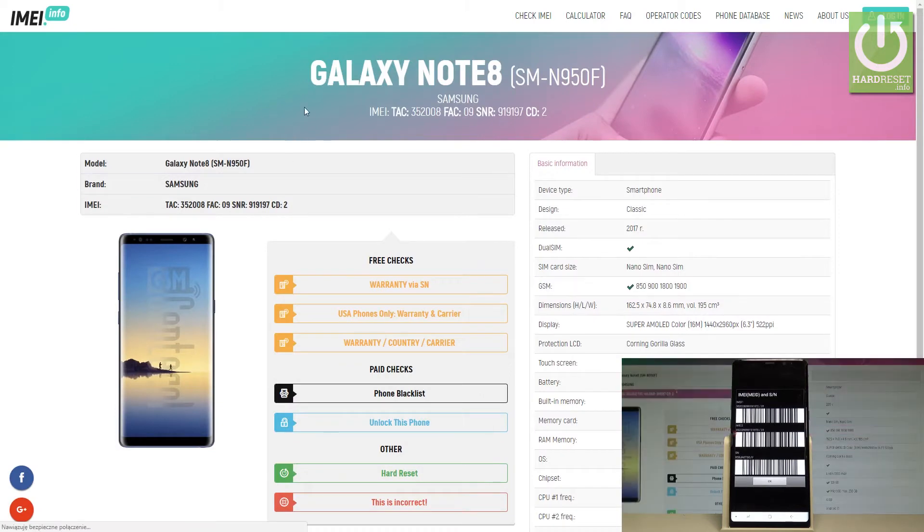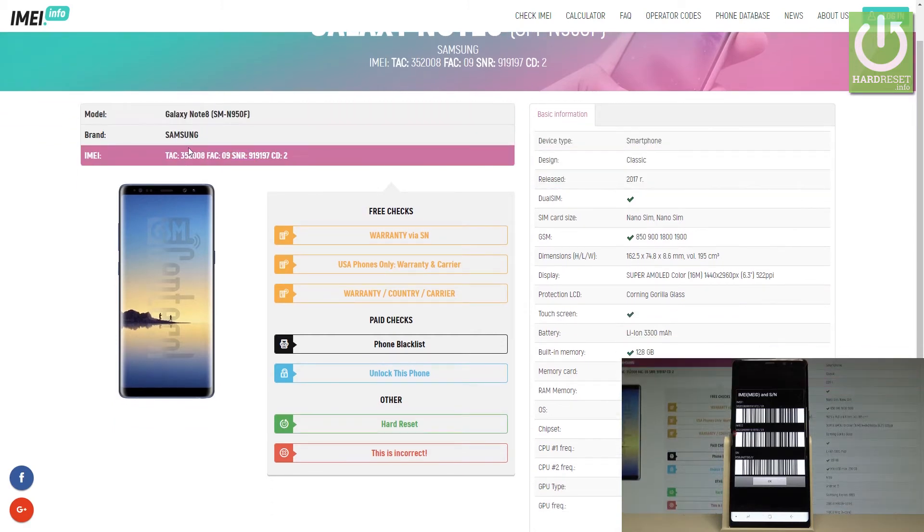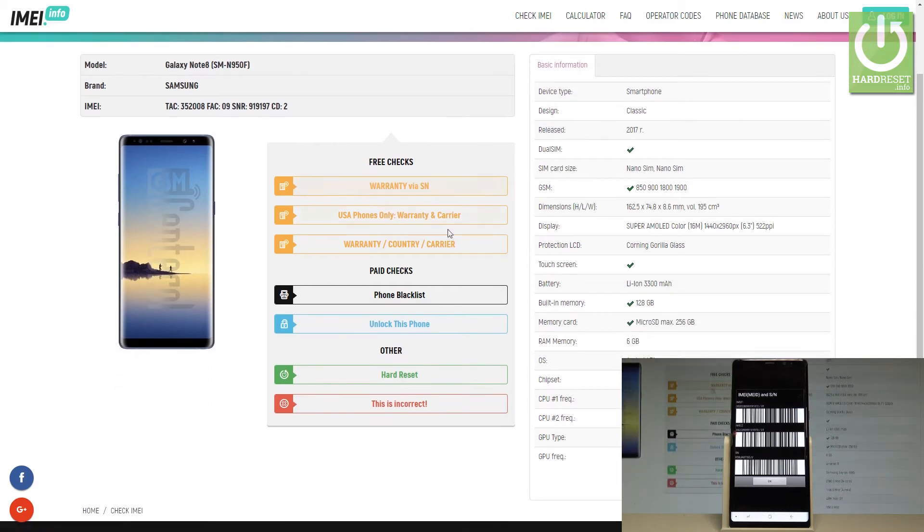Choose check, and as you can see here we've got the website with the information about your Galaxy Note 8. Here you've got the basic info, the model, brand, IMEI, and a couple of services that you can use.